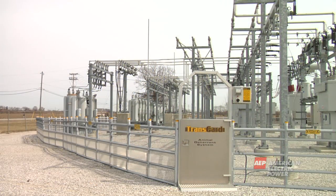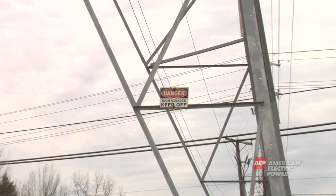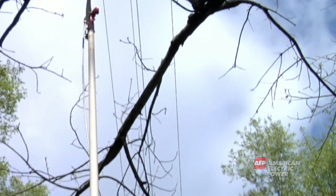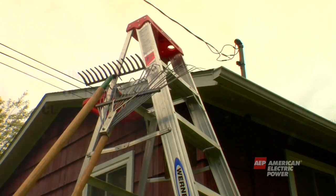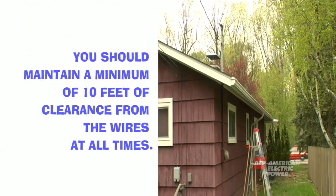Do not enter any electrical substation for any reason. Do not approach or climb on any electrical equipment. Always be aware of overhead lines. Keep ladders, TV antennas, pool and gardening tools, satellite dishes and any equipment away from all wires. You should maintain a minimum of 10 feet of clearance from the wires at all times.